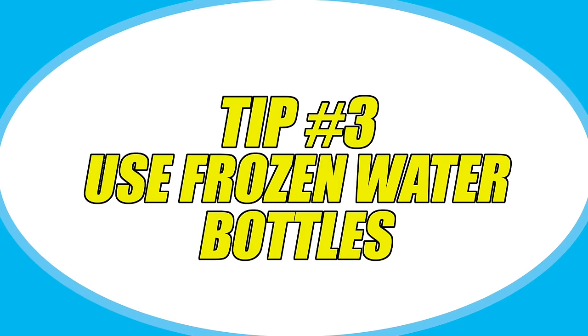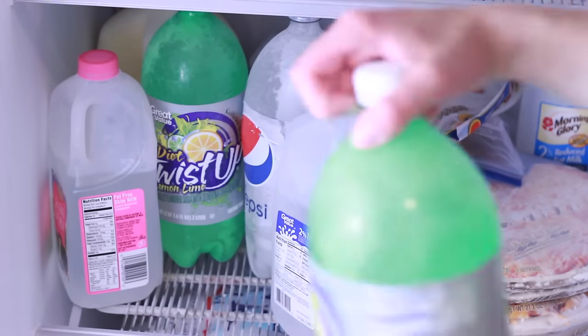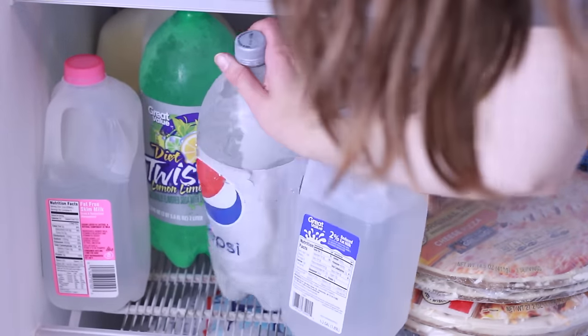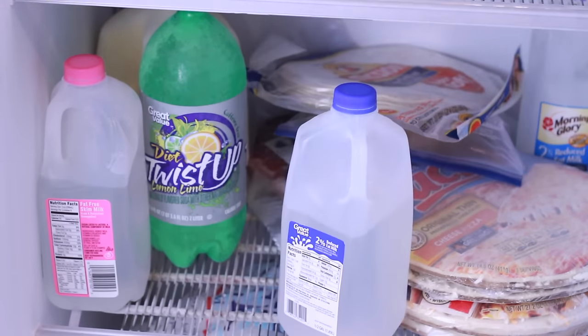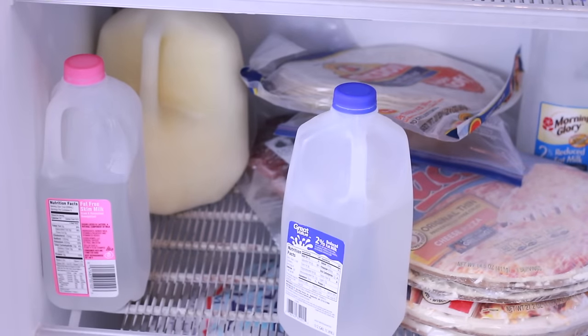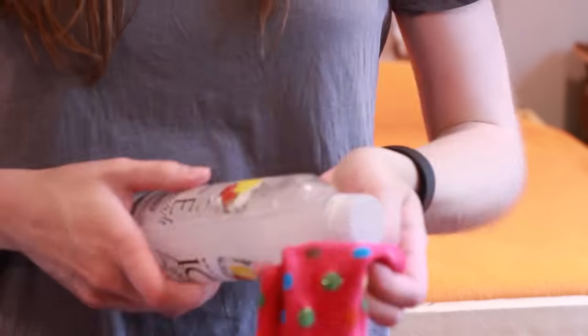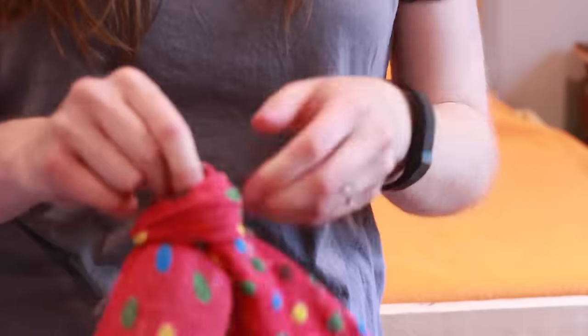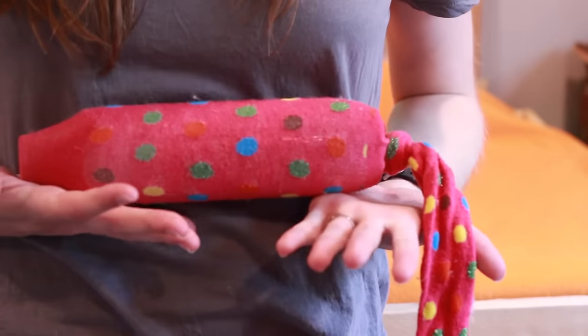The next tip is probably one of my favorite things and I use it all summer long with my rabbits — and that is frozen water bottles. Frozen water bottles are super easy and super cheap to make for your bunnies. All you have to do is take an empty water bottle — a 2-liter bottle or any other plastic bottle that was used for soda or water — just fill it up with water, put the cap on, and put it in the freezer overnight and it will freeze solid.